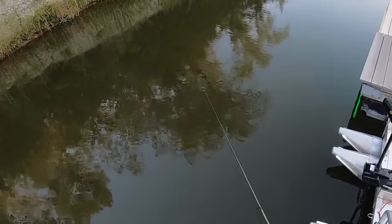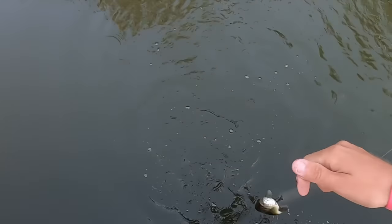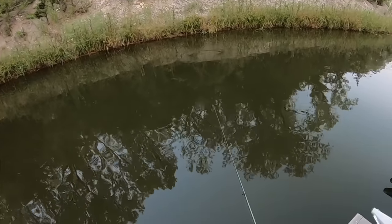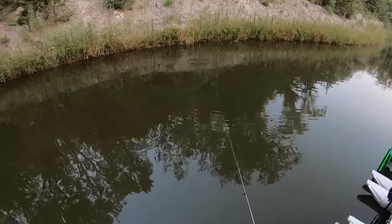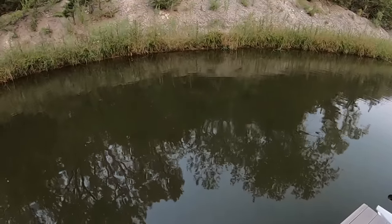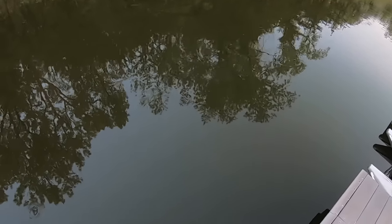There he is! Yes — fast. Stinking little bass. Got him — seems bigger.